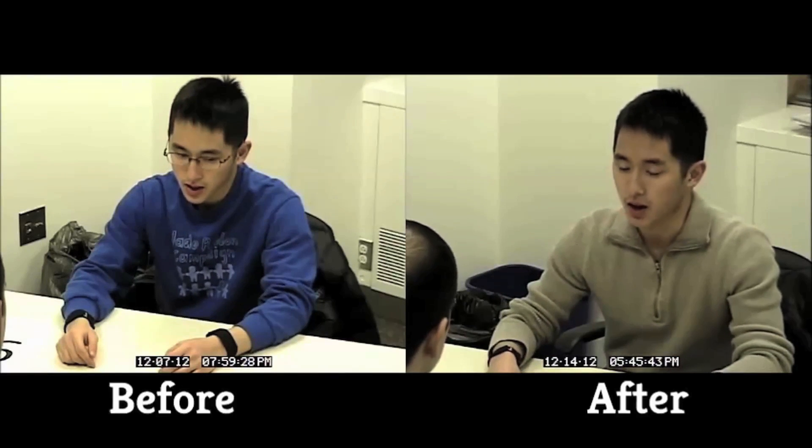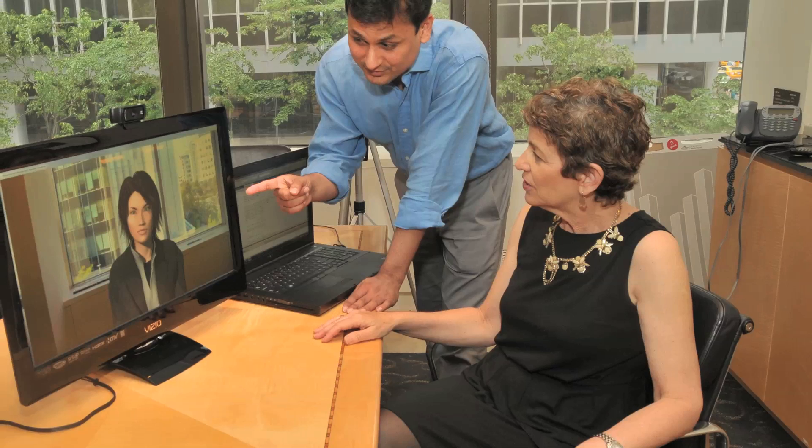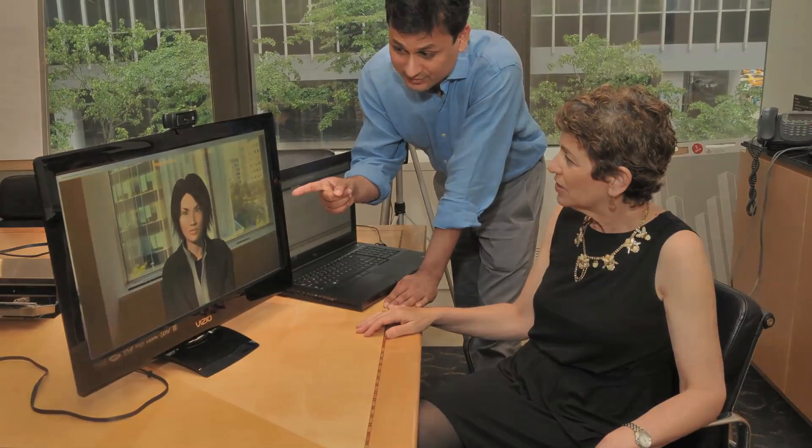Besides job interviews, the researchers say this system could help with public speaking, dating, learning languages, or helping people who have difficulties in social communications.